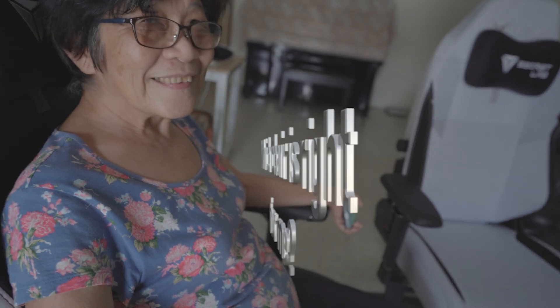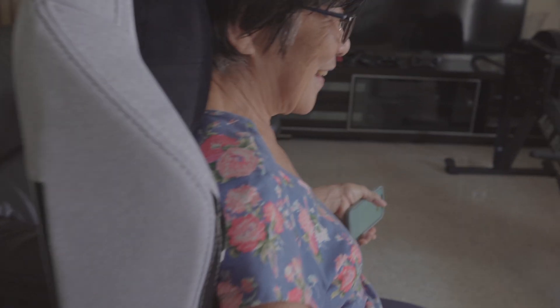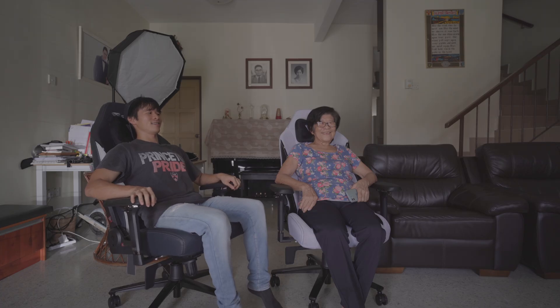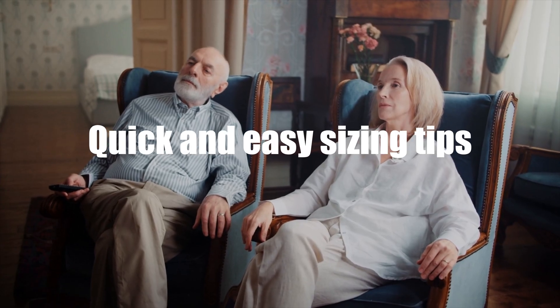Which chair is right for you? Best case scenario: try the chair yourself and see if it fits right — whether it's comfortable, ergonomic, and whether it suits your needs. If you're lucky enough to live near a showroom, go try your chair. But if you're not so lucky, just watch these quick and easy sizing tips.